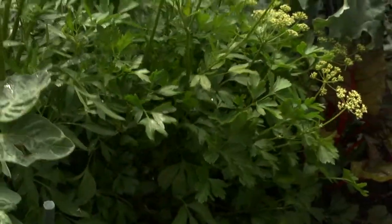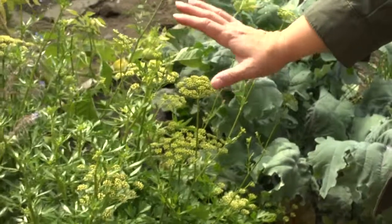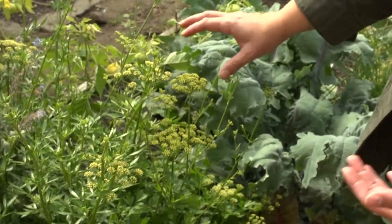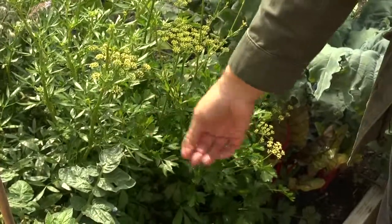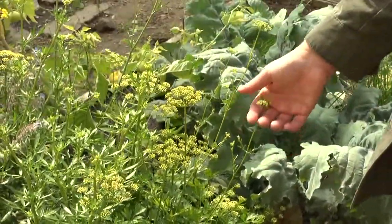Now the interesting thing about parsley is that unlike arugula or lettuce that bolt and get kind of nasty tasting, you can continue to eat parsley even though it's moved into its seed-producing or bolting stage.